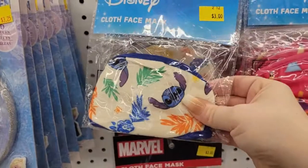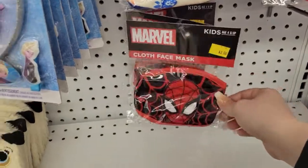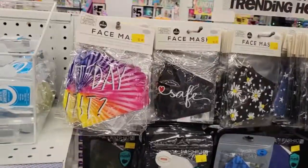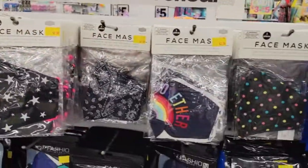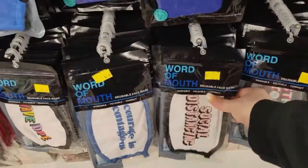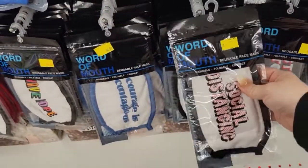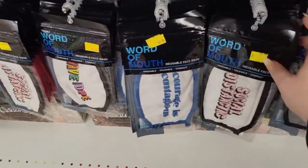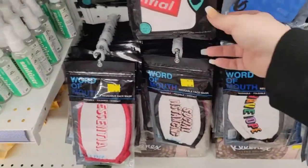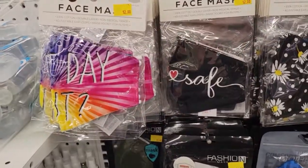They have really good quality kids masks for three dollars, and they work really well. They also have adult face masks with a nice selection. I've bought these — they're thick and protective for three bucks. You can't really put a price on your safety right now, so definitely check out Five Below.